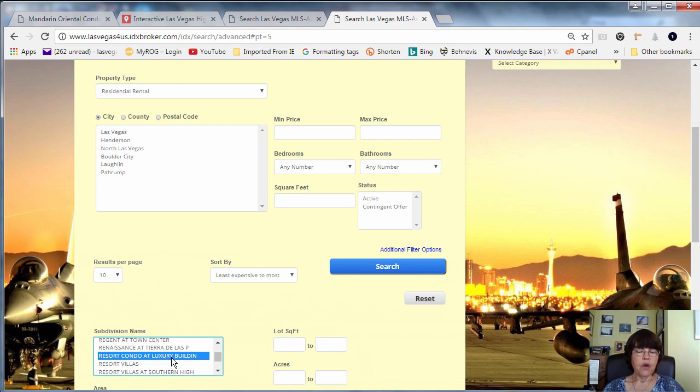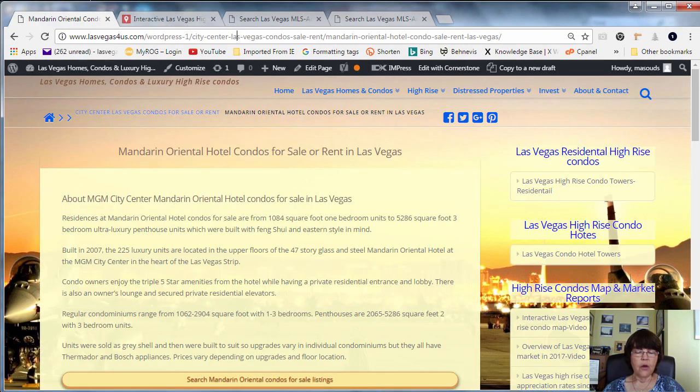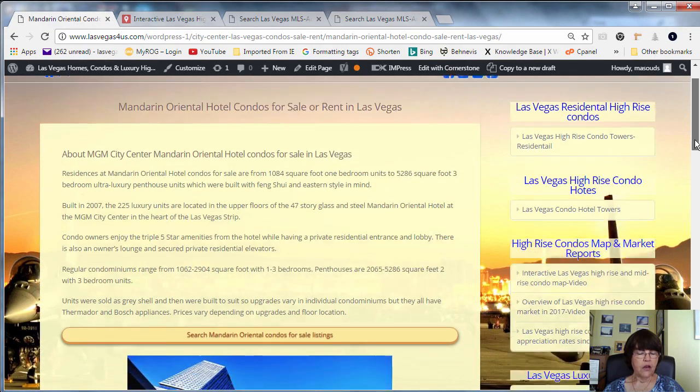For example, if you want to rent a unit in the Residences at Mandarin Oriental Hotel, you have to search for the incredibly imaginative name 'Resort Condo at Luxury Building.' Or, in the case of the Martin, you have to search for 'Panorama Phase 3.' There are others as well. This is the reason we have included a rental link on each project's page.